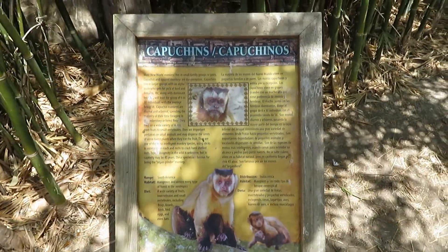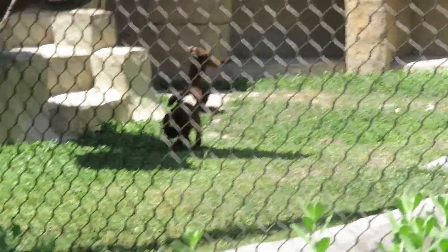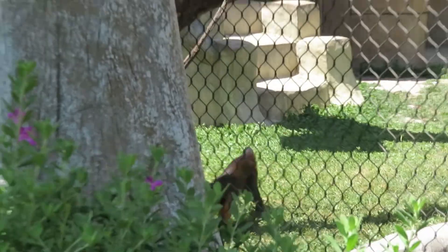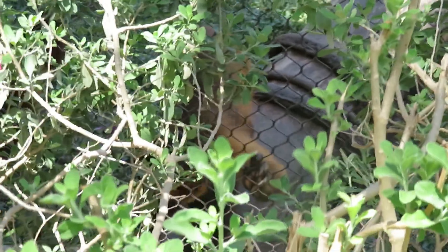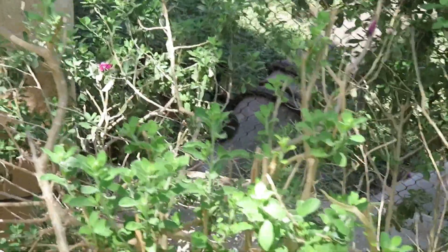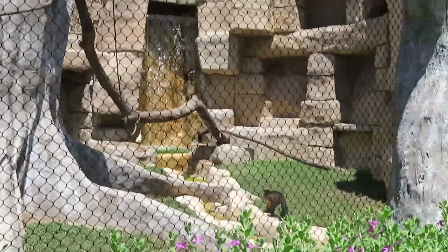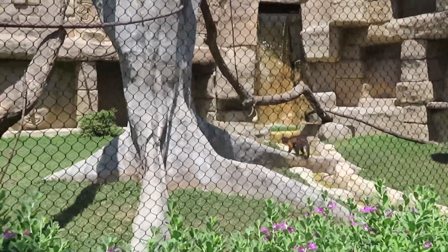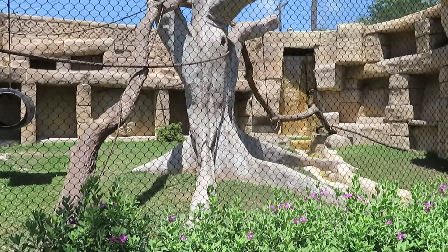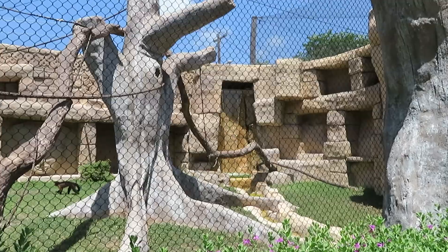We got capuchins — you can see the capuchins walking around. One is climbing down right here along the fence. It's a very nice habitat with lots of places to climb on and a nice waterfall that runs through their habitat.